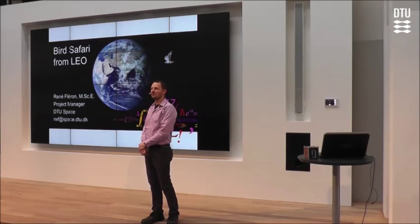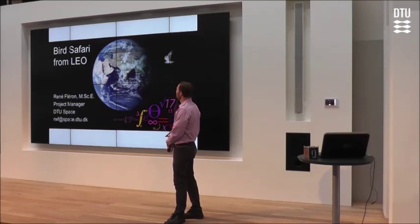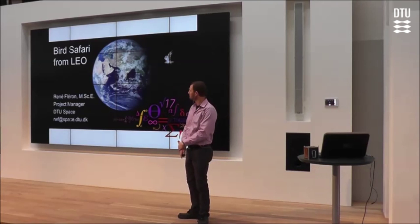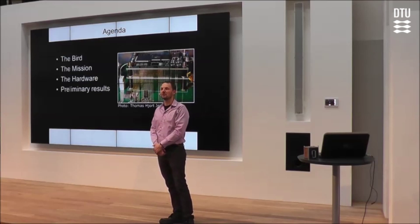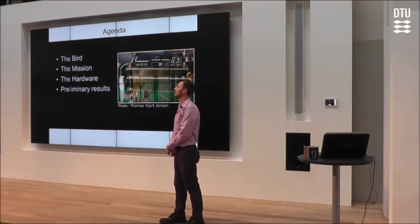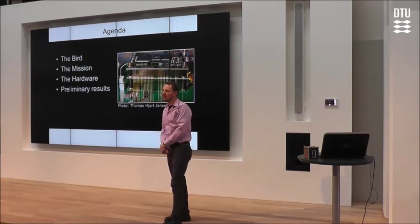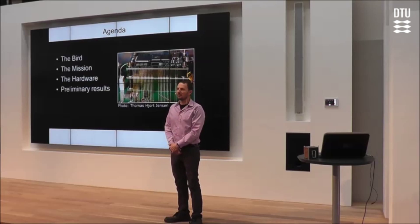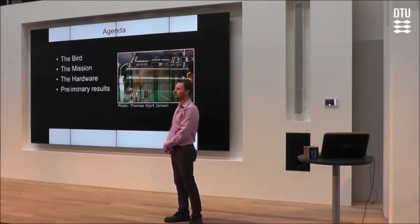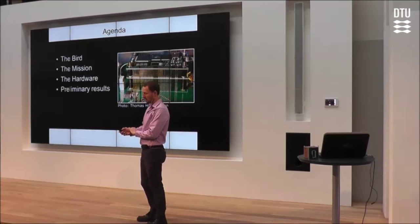LEO is an abbreviation for Low Earth Orbit, which is a type of satellite orbit. Today I will firstly and most importantly talk about the bird that we are going to look for — hence the name Safari. I will talk a little bit about the mission and then the hardware. I won't dwell too much on any technological aspects of this project, so you will have to find that information elsewhere. Then I will end with some of our preliminary results.